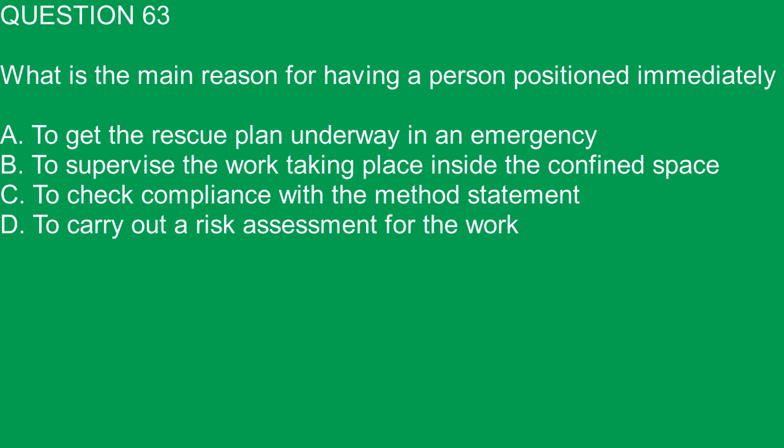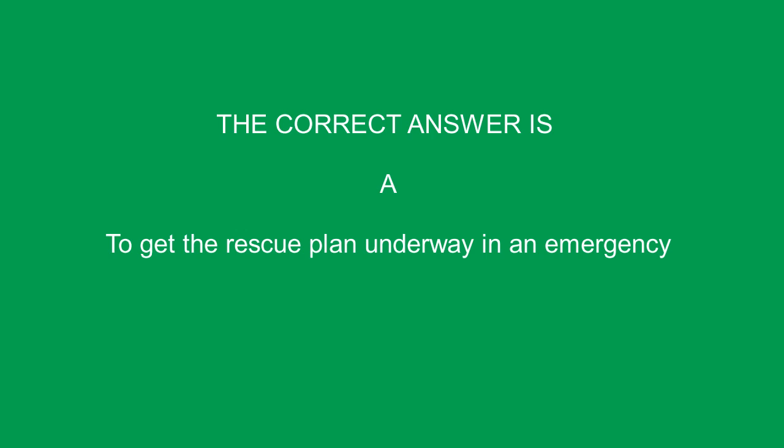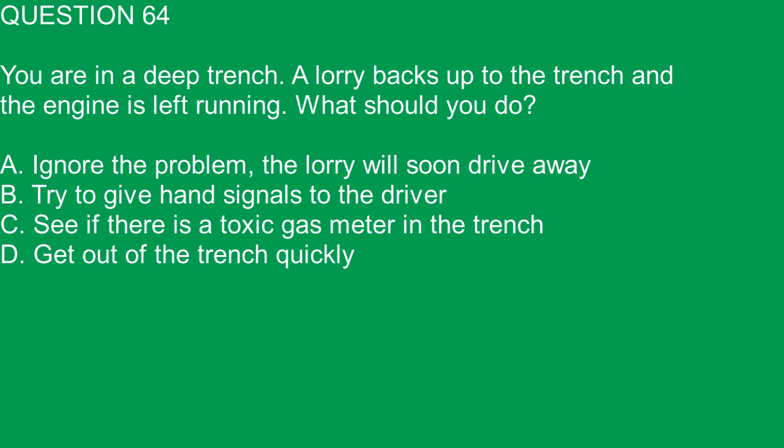Question 63. What is the main reason for having a person positioned immediately outside a confined space whilst work is taking place inside it? A. To get the rescue plan underway in an emergency. B. To supervise the work taking place inside the confined space. C. To check compliance with the method statement. D. To carry out a risk assessment for the work. The correct answer is A. To get the rescue plan underway in an emergency.